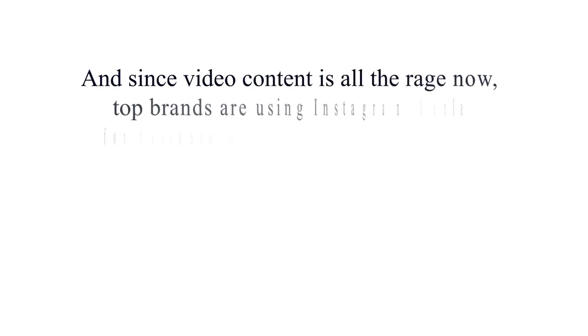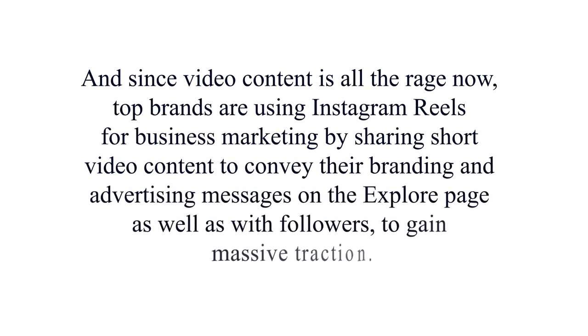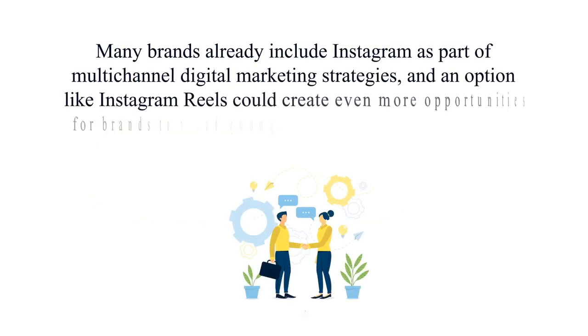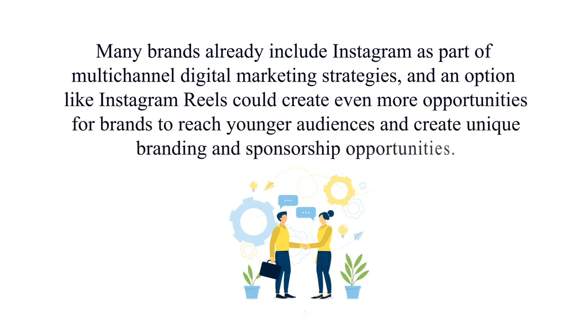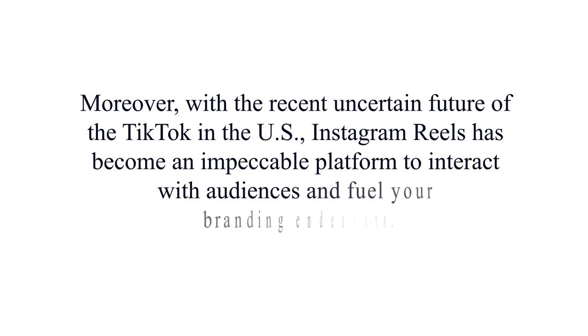Since video content is all the rage right now, top brands are using Instagram Reels for business marketing by sharing short video content to convey their branding and advertising messages on the explore page and with followers to gain massive traction. Many brands already include Instagram as part of multi-channel digital marketing strategies, and Instagram Reels could create even more opportunities for brands to reach younger audiences. With the recent uncertain future of TikTok in the US, Instagram Reels has become an impeccable platform to interact with audiences and fuel your branding endeavors.